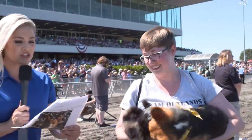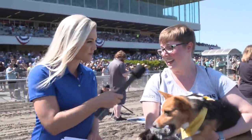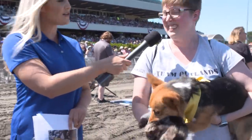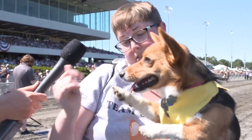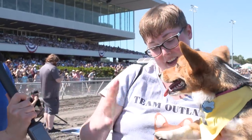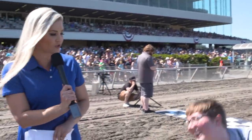I saw that Willow can do over 200 tricks. What is one of her favorite ones to do? She loves to wave. Let's see if we can get her. Willow, wave. Oh, that is just perfect. Willow, you are a good little pup. And what is she looking forward to in the next race? How are you feeling about it? I'm pretty excited.